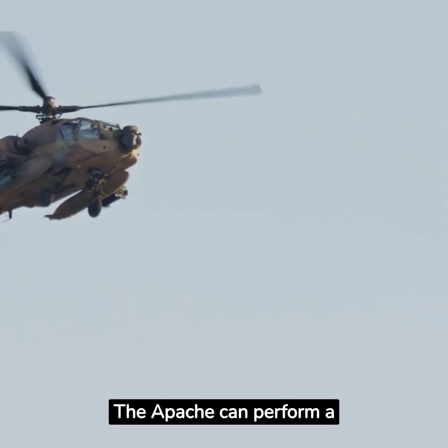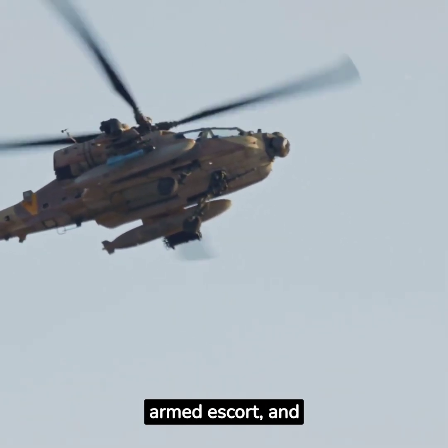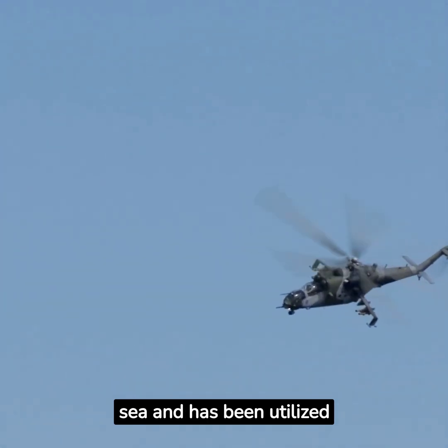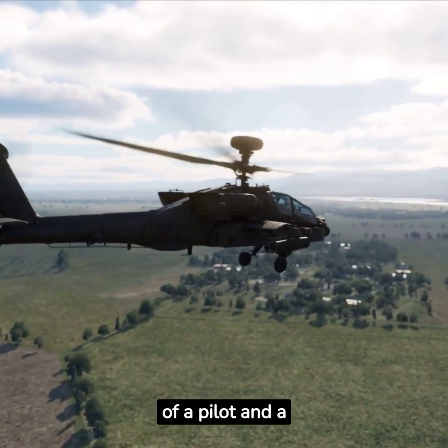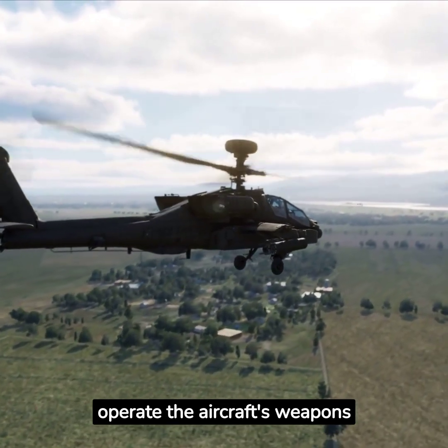The Apache can perform a wide range of missions including reconnaissance, armed escort, and anti-armor operations. It can be deployed from land or sea and has been utilized in numerous conflicts such as the Gulf War and in Afghanistan. The helicopter's crew consists of a pilot and a co-pilot/gunner working together to effectively operate the aircraft's weapon systems.